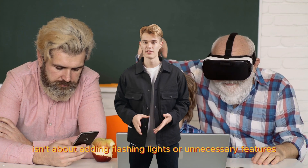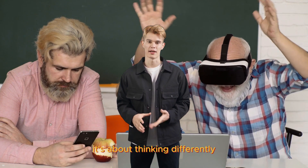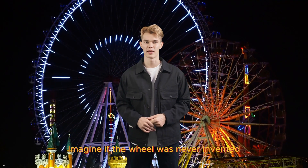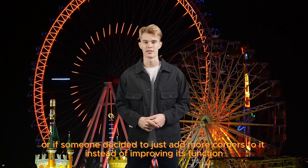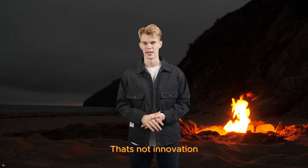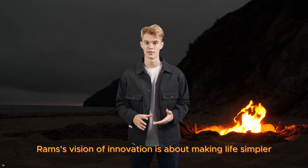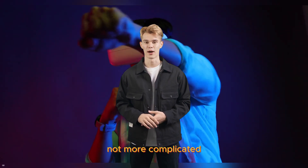Innovation for Rams isn't about adding flashing lights or unnecessary features — it's about thinking differently, finding new solutions to old problems. Imagine if the wheel was never invented, or if someone decided to just add more corners to it instead of improving its function. That's not innovation, that's just making things weird. Rams's vision of innovation is about making life simpler, not more complicated.